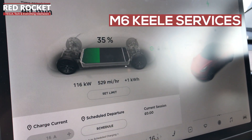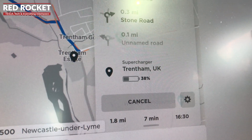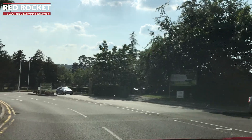When we were at Keel we arrived with 35 percent battery. Having charged a little bit for this test, we later arrived at Trentham with 39 percent — so there's about a four percent difference, and you have to bear that in mind.